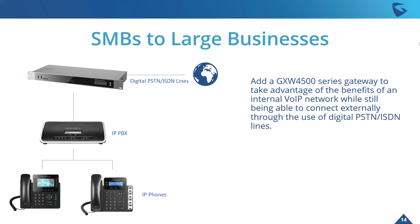For SMBs and large businesses — one of the primary deployment scenarios — adding a GXW 4500 series gateway really helps take advantage of the benefits of having that internal VoIP network, the efficiency it brings, while also being able to connect externally through digital PSTN and ISDN lines. This makes it an efficient option where SIP trunking just isn't available.